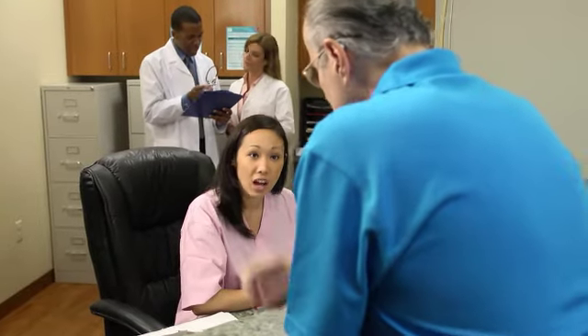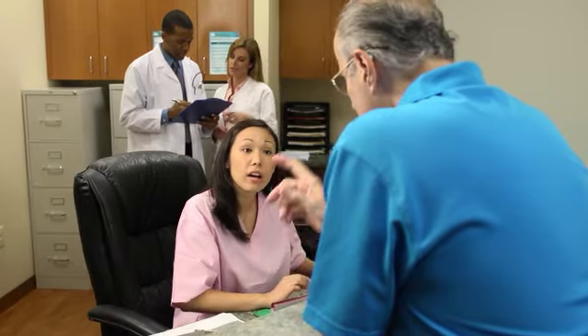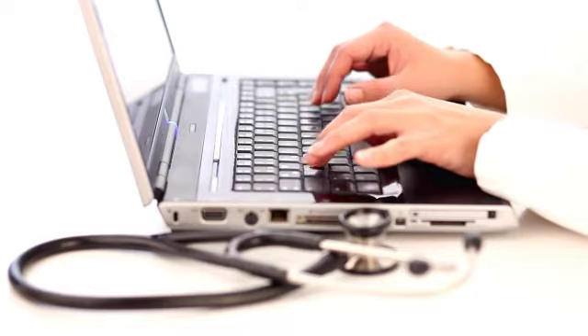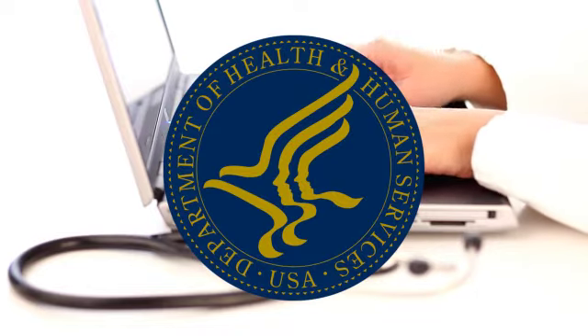HIPAA compliance is a requirement by law for any provider, business, or contractor who works with healthcare. To ensure this compliance, periodic audits may be conducted by the Office of Civil Rights.